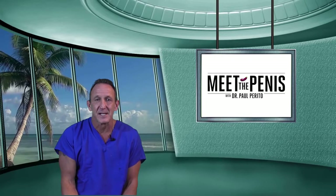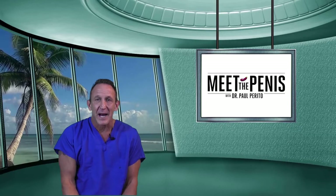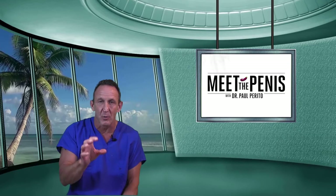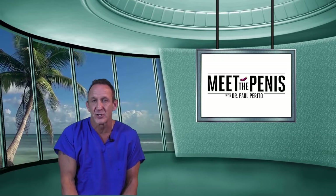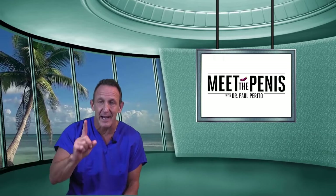Some people use grafting, some people use other techniques, but if you really want to get rid of this hourglass defect, you're going to want to have that taken care of at the time of surgery. Depending upon the armamentarium of your surgeon, you should be able to get it done, assuming you go to a dedicated implanter.